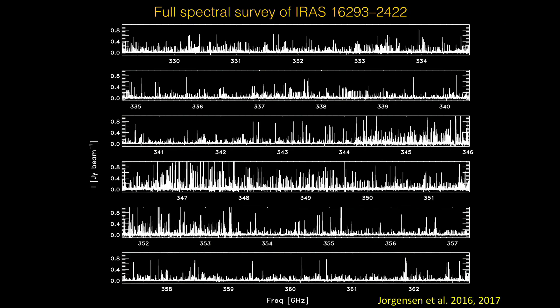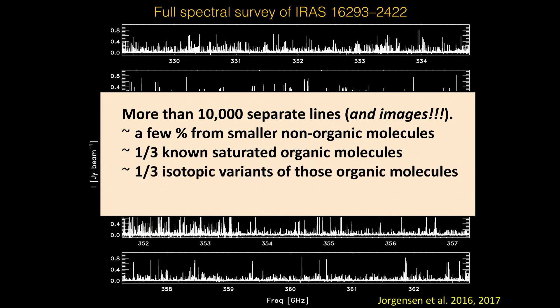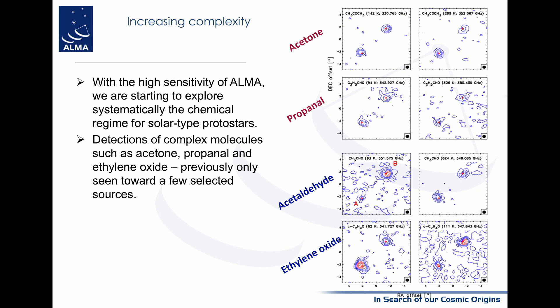The result is a full spectral survey full of lines — about 10,000 separate lines, each with images. A few percent are from small and non-organic molecules, about a third are known saturated organic molecules, and about a third are isotopic variants of those organic molecules. Going into the complexity in the hot corino region, where UV radiation from the star evaporates molecules formed in ice grains, you have a stunning amount of complexity: acetone, propanol, acetaldehyde, ethylene oxide, and many more.